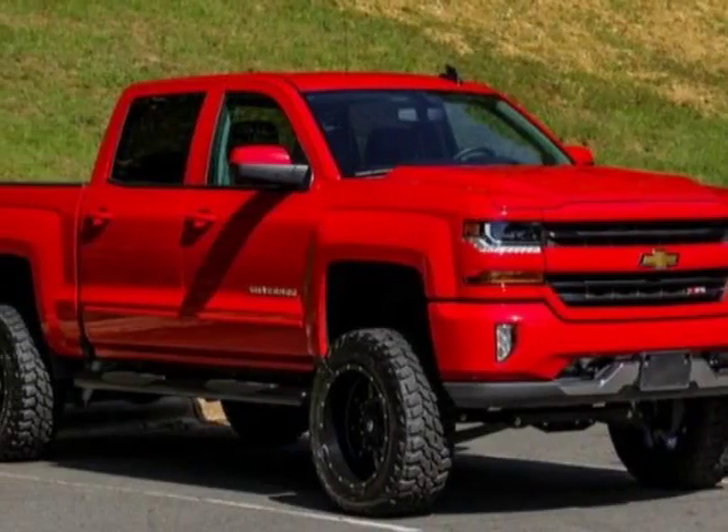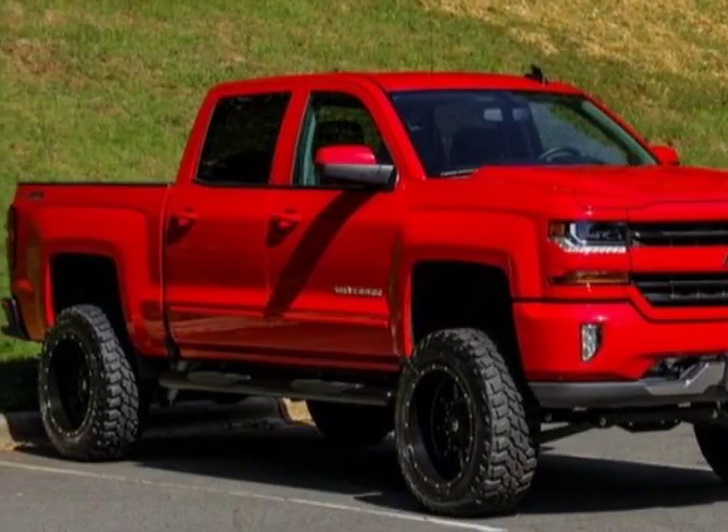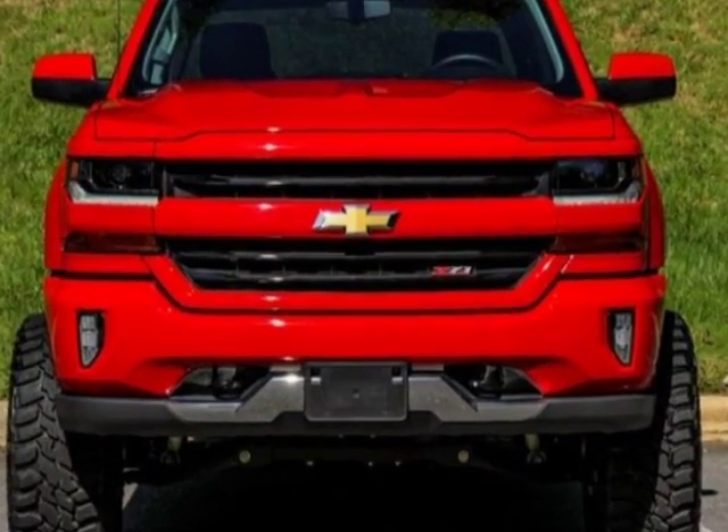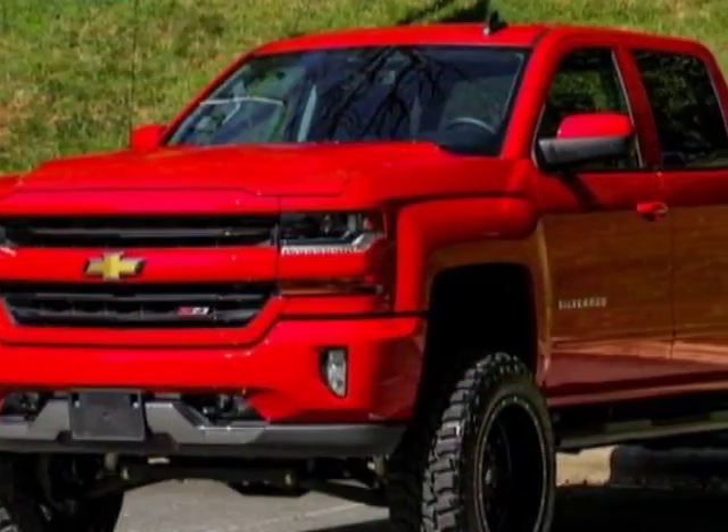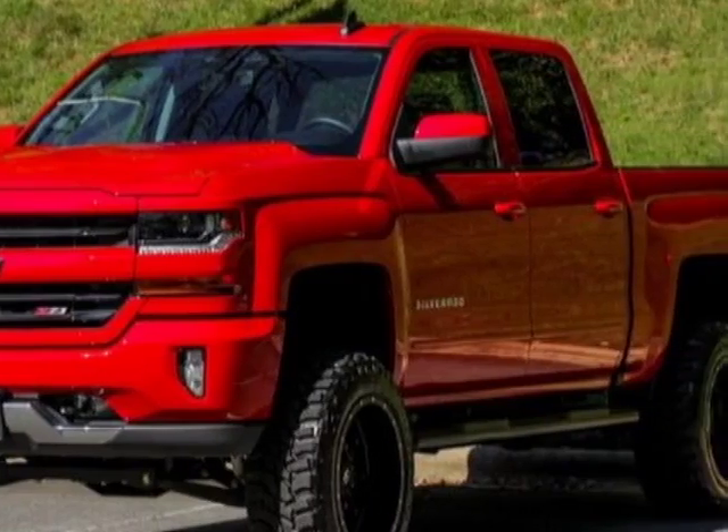Take a look at this 2016 Chevrolet Silverado 1500. Carfax has certified the Silverado 1500 as having one owner. This Silverado 1500 has just under 11,000 miles.